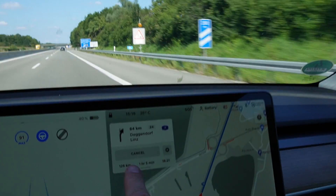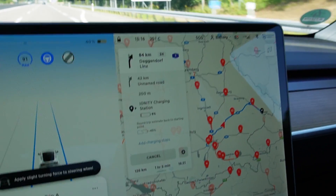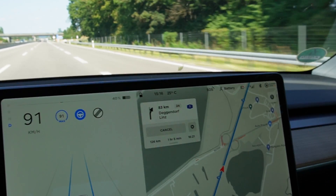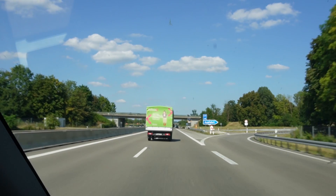Still have 126 kilometers to go. The car thinks I'll arrive with 6% — it will be more, since it still thinks I'm going 130, but I'm not.